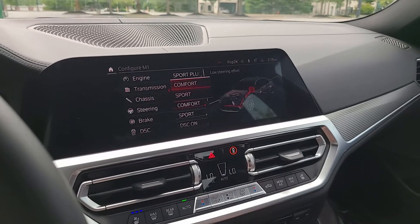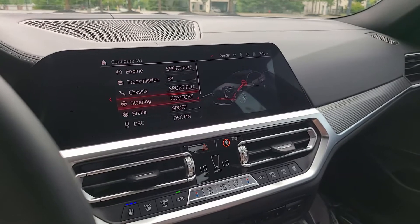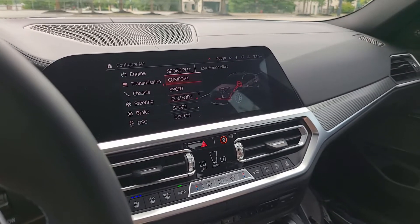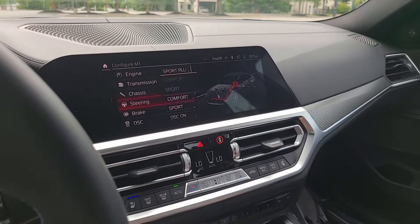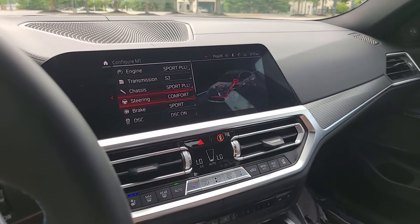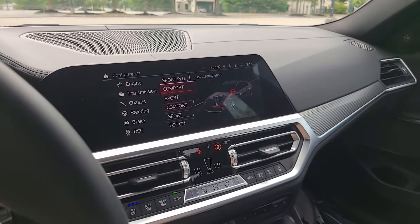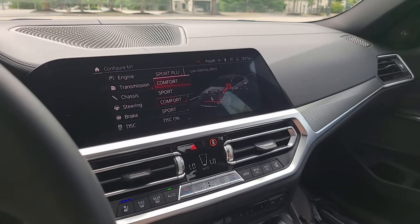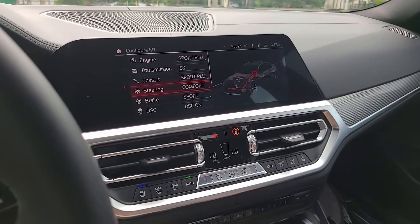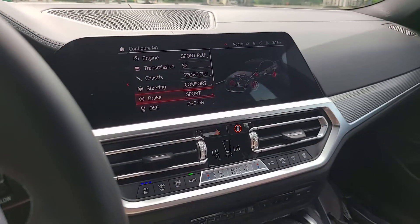Steering is something where I'm probably one of the few that leave it in Comfort versus Sport. To me, a lot of the sport steering feels very tight — it's like the vehicle pretending it doesn't know how to steer, with all that technology making it feel too artificial. I prefer the normal comfort feel, just spinning the steering wheel naturally as the technology allows.